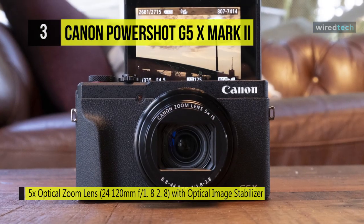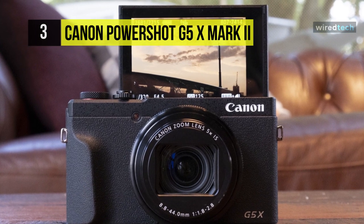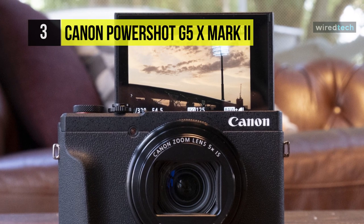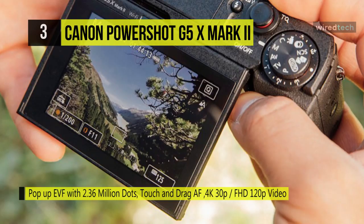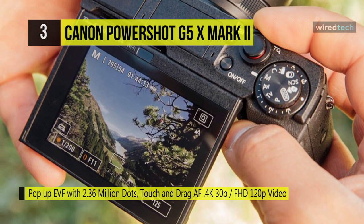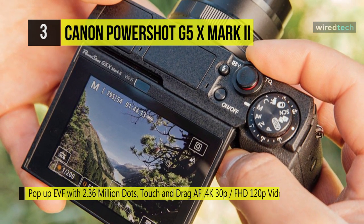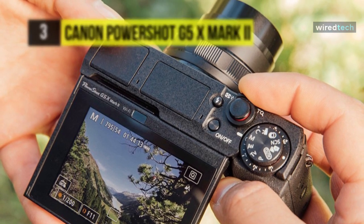Touch and drag AF enables you to quickly select a focus point without having to look away from the viewfinder. Its built-in EVF pops up with a simple push of a button, keeping it sleek and easy to frame. This camera features a pop-up 2.36M dot electronic viewfinder and a 180-degree tilting touchscreen LCD. It also has Bluetooth and Wi-Fi to connect to your mobile device.